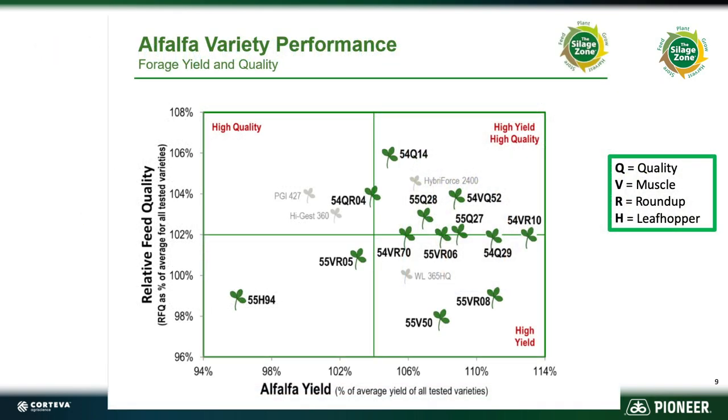Here's a chart you might see with some of your sales agencies that shows relative feed quality on the vertical axis and relative yield or tons on the horizontal axis. Anything way out to the right is your best yielding product; the further up you go, that's your highest quality. So 54 VR10 would be our highest yielding alfalfa. When reading variety names, look for key letters: Q means it's a high quality variety, V is a muscle variety, R means it contains the Roundup Ready trait, and H means it's a leafhopper resistant variety.